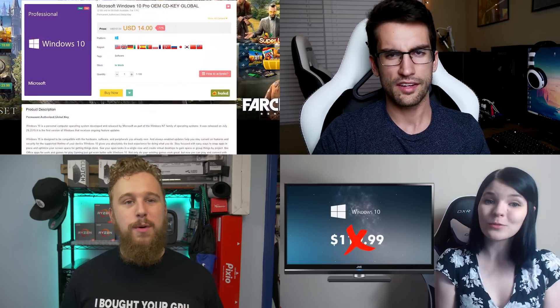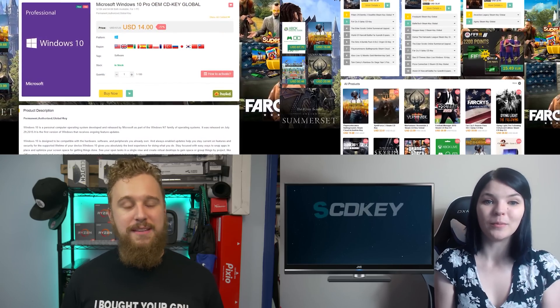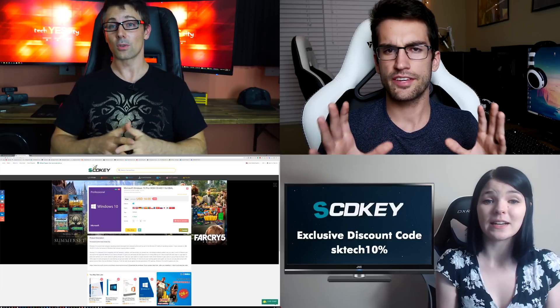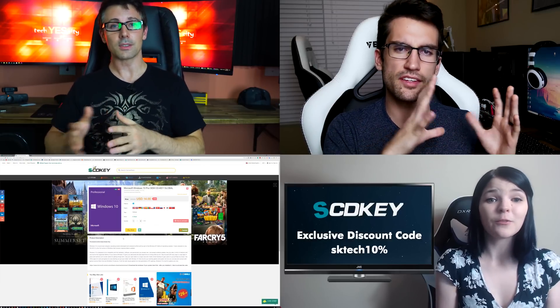Now just so you know, the footage you were just watching was the exact footage of me testing both the website and the key, and it all worked perfectly — my benchmarking computer over there now has a legit copy of Windows 10 activated. Now that we know that it works, I want to quickly talk about what exactly SCDKey is and why I personally decided to make this video.